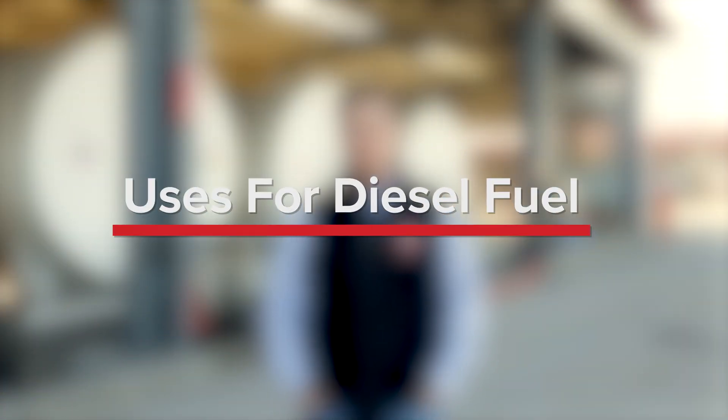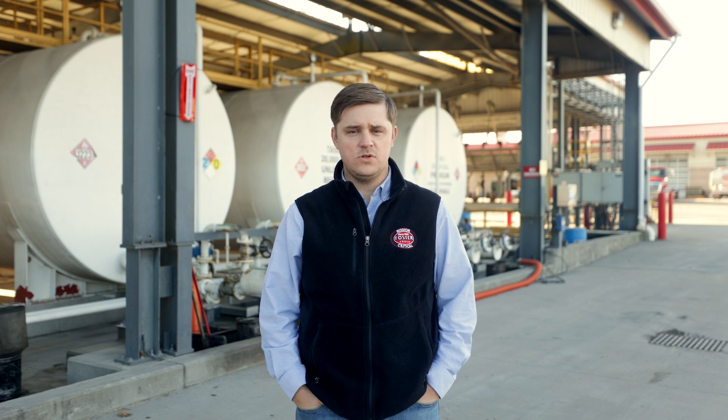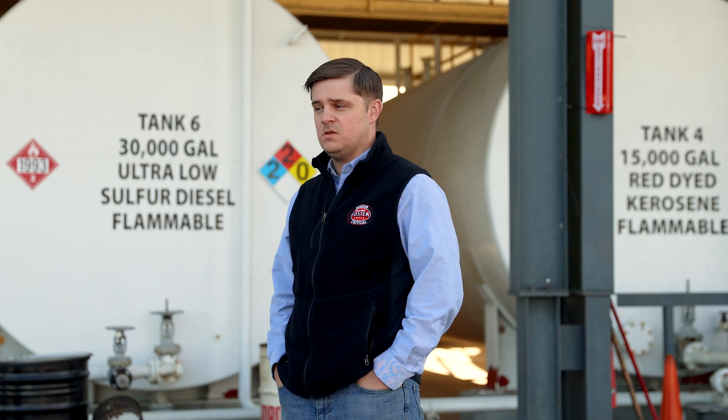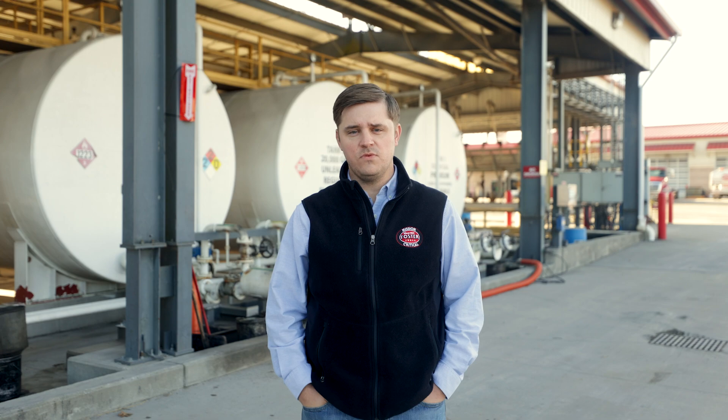Diesel fuel has a wide range of both residential and commercial applications, from powering up backup generators to driving large trucks and heavy machinery. Whether you use diesel on a regular basis or only in emergency situations, there are two questions you'll need to be able to answer in order to keep your equipment running and reduce the risk of fuel degradation.